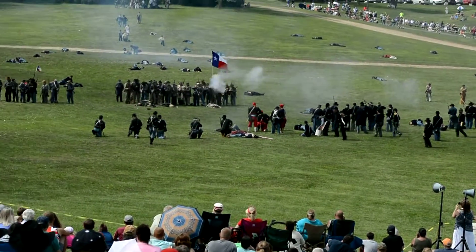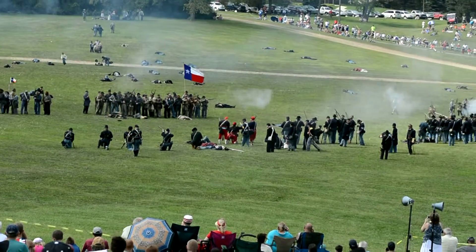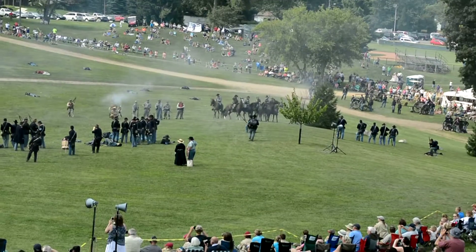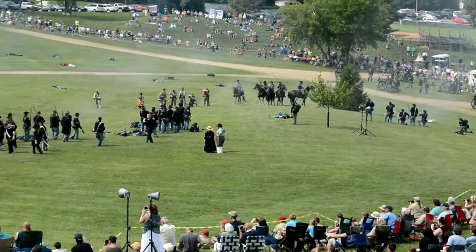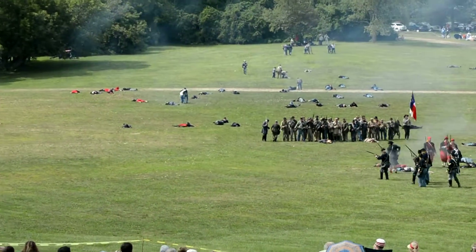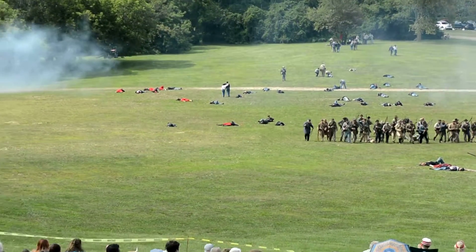One Confederate gun just missed fire — he aimed, pulled the trigger, and nothing happened. The Confederates are continuing to extend their line to the south. You can see how this is an enveloping movement. There's some Confederate artillery. The Confederates are still moving in and the Federals are falling back.